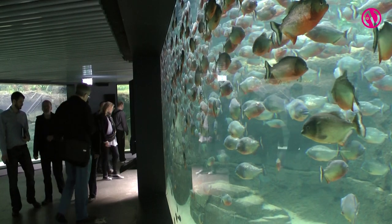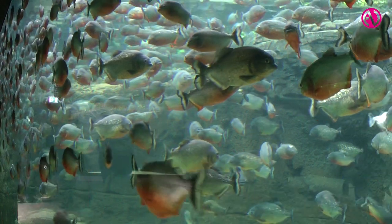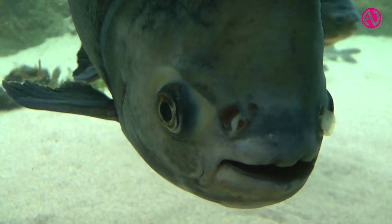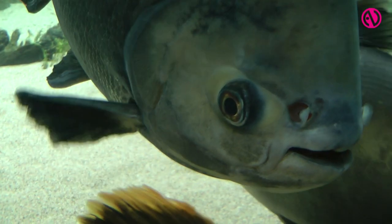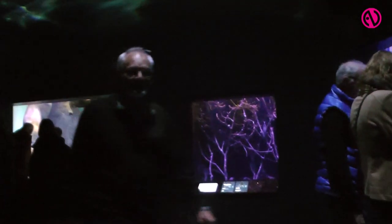How have you approached the use of technology — have you been trying to separate the fish from the technology or really trying to combine them? We've been trying to combine them as much as we could. Obviously there are some interactive exhibits where you can actually interact with the fish. For instance, there's an aquarium that is simulating a river habitat for fish, and in that aquarium you can change the current so that you can actually see how the fish are reacting to different current patterns.